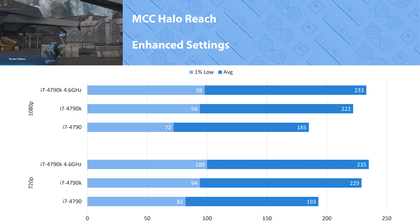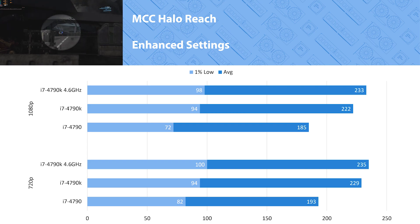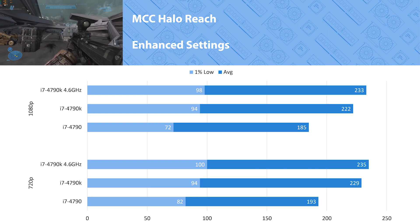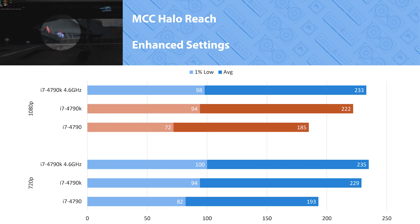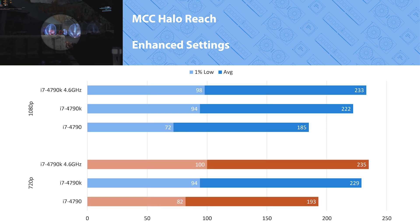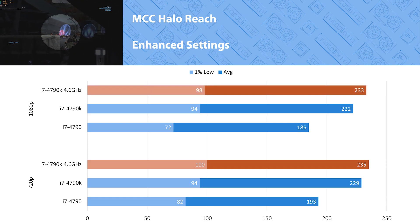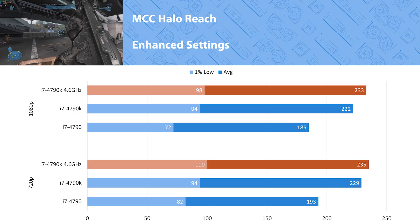Halo Reach had some interesting results as usual. At 1080p Halo had the biggest margins out of all the games I tested — the 4790K was 17 percent faster than the 4790, and the overclock on the 4790K grew that margin to 21 percent. Interestingly though, at 720p the 4790K was able to lessen those margins just a tad, bringing the overclocked 4790K down to only 18 percent faster. It looks like the overclocked 4790K was already hitting its limits at 1080p.